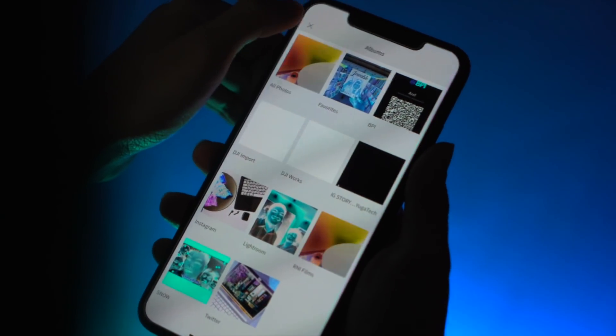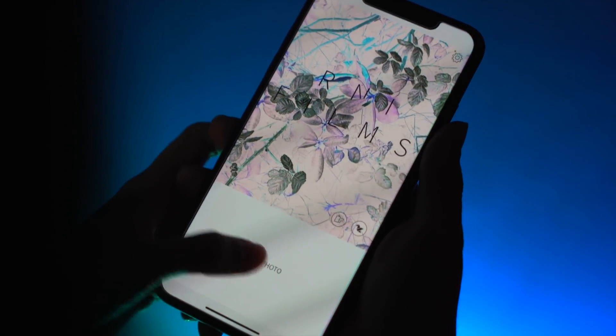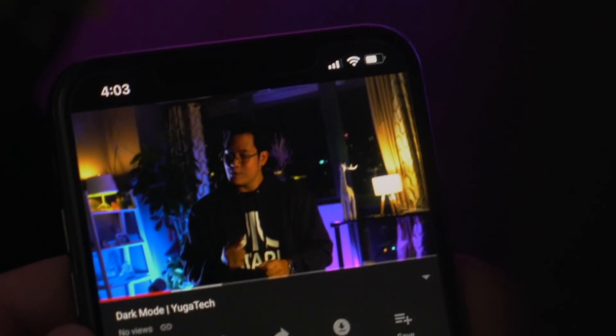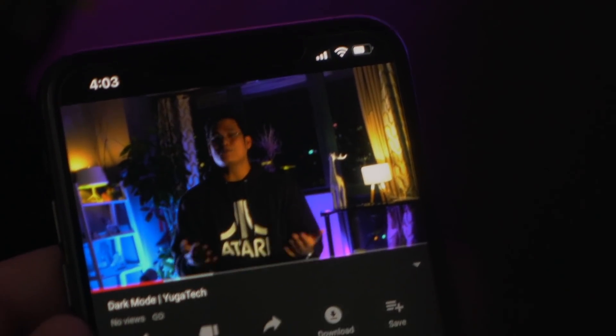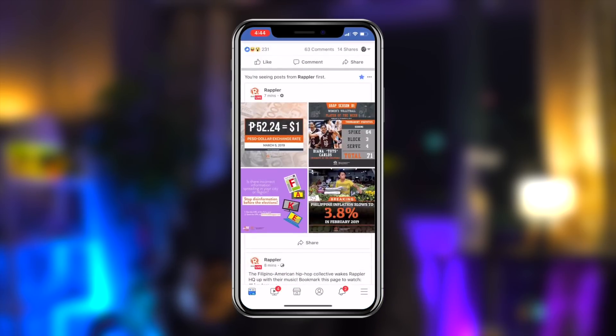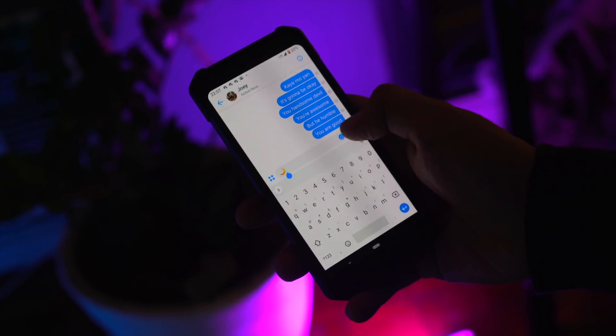Although there are now more dark modes available for different apps and even different phones, there are still some limitations — it doesn't make everything totally pitch black or dark blue. Either way, if you're an Android or iPhone user, here are some ways you can turn your device dark. In fact, you're probably watching this video on YouTube's dark mode — if you are, give us a like! Let's start off with some of the most used apps that have a dark mode feature.